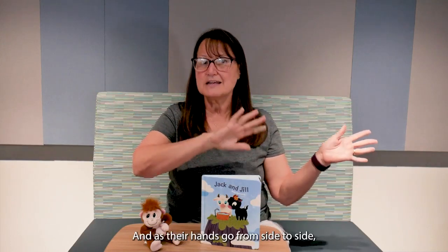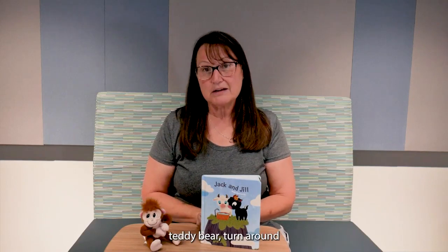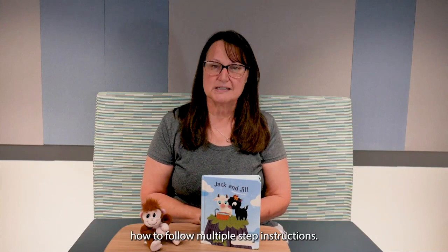You could teach them how the wipers go swish swish swish, and as their hands go from side to side they're crossing that midline and strengthening connections in their brain. You can teach them 'teddy bear, teddy bear, turn around,' and they'll be learning how to follow multiple-step instructions — that's an important step for a two-year-old.